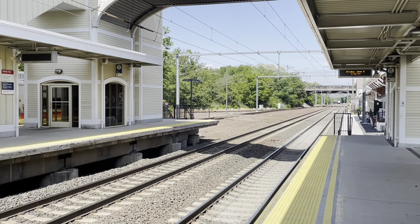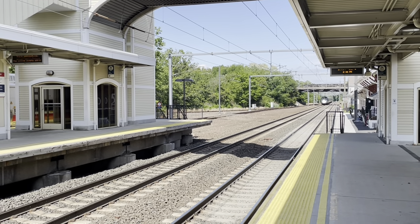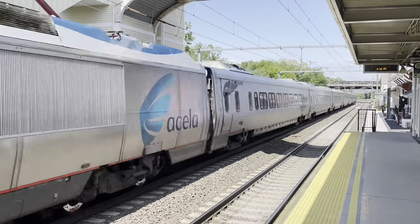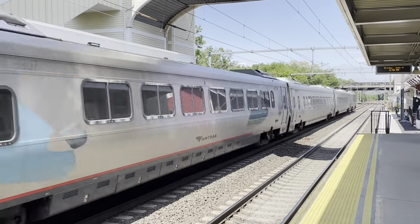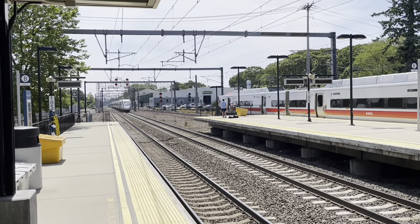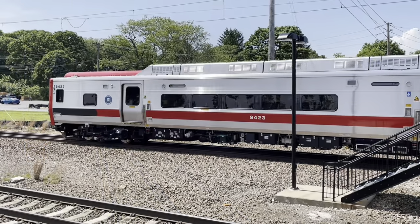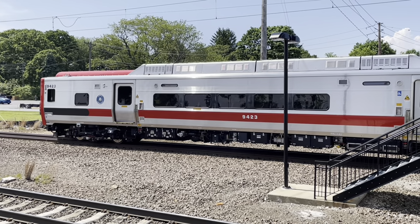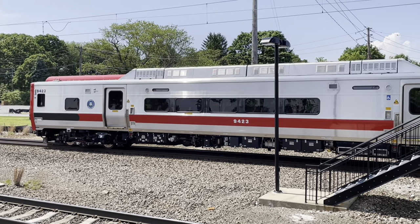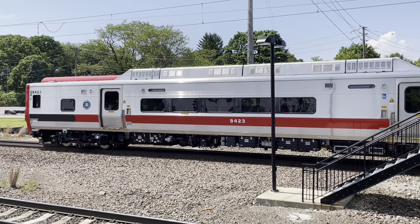Finished my lunch in time to see Acela 2167 from Boston to Washington blast by at 2:40 p.m. That sitting over on Track 3 is Shoreline East Train 1673 for New Haven from New London — he came in from New London a little while ago and is just waiting for time, due out at 2:46 p.m.